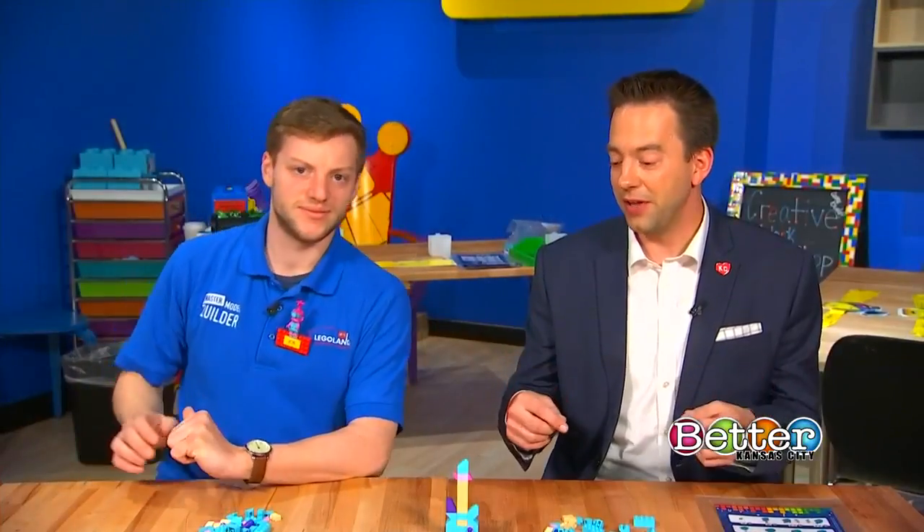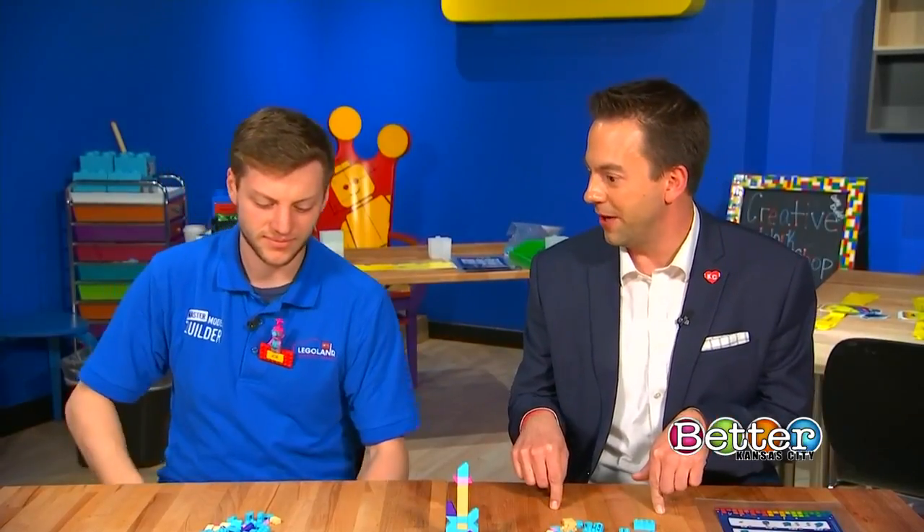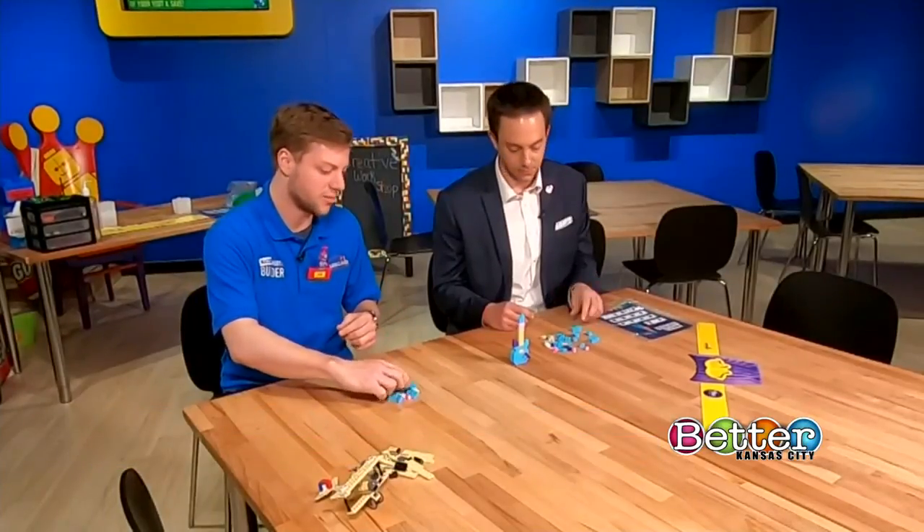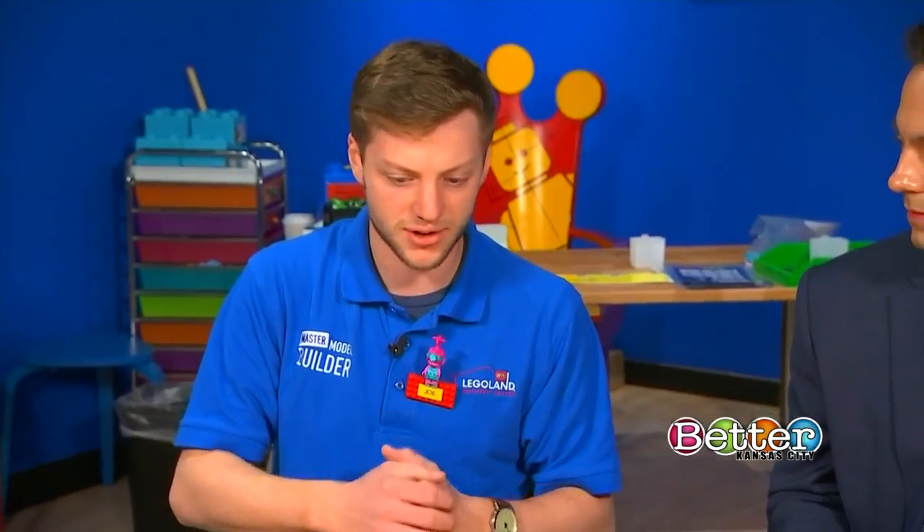We're in a new spot here at Legoland Discovery Center. What is this new spot and what do kids get to do here? So this is our new creative workshop — we just opened it this year. This is a space where kids can come in, get away from the noise, and parents as well, and do some hands-on, one-on-one building with our staff. There's a variety of models they can build and learn how to build — some more advanced, some easier, and some for the little kids.